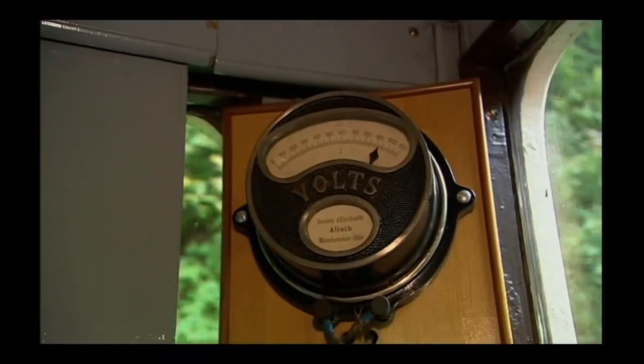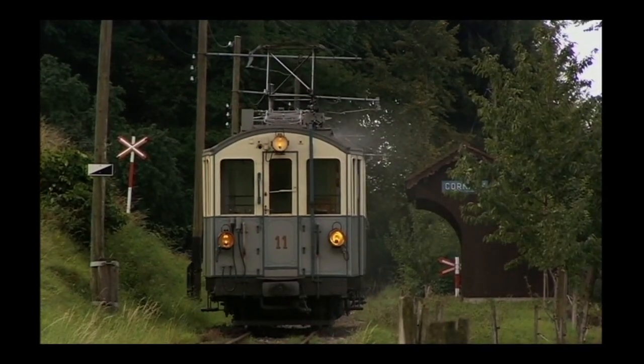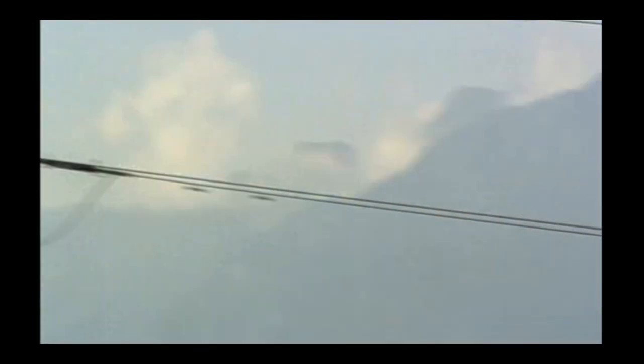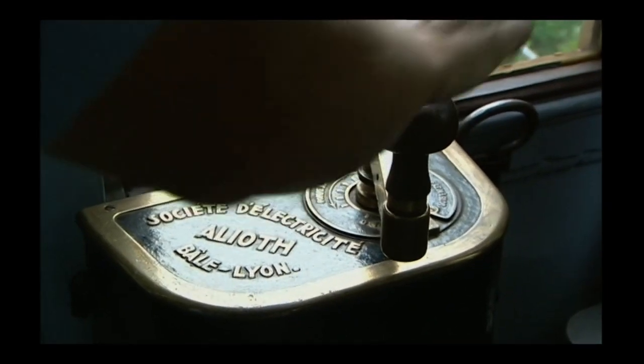The electrical supply is 900 volts DC — direct current. That's not the most efficient way to send electricity down miles of wire. AC, alternating current, is better and has less risk of electrocution. But in 1902, there wasn't the technology to cope with it, so trains stuck to DC.